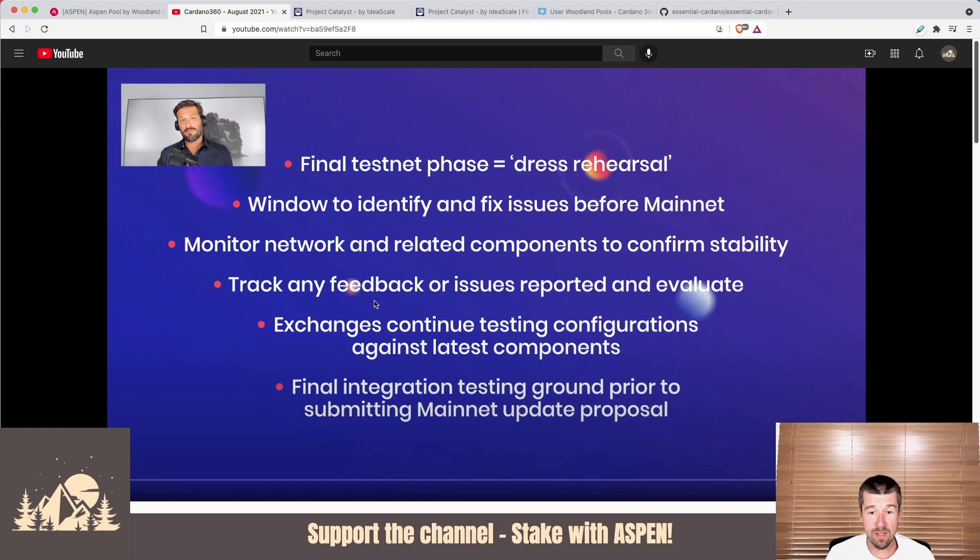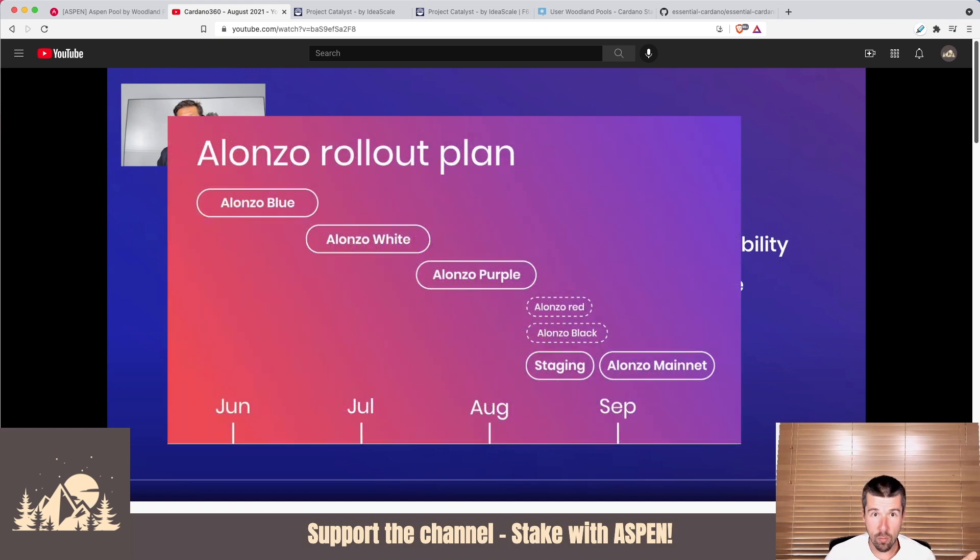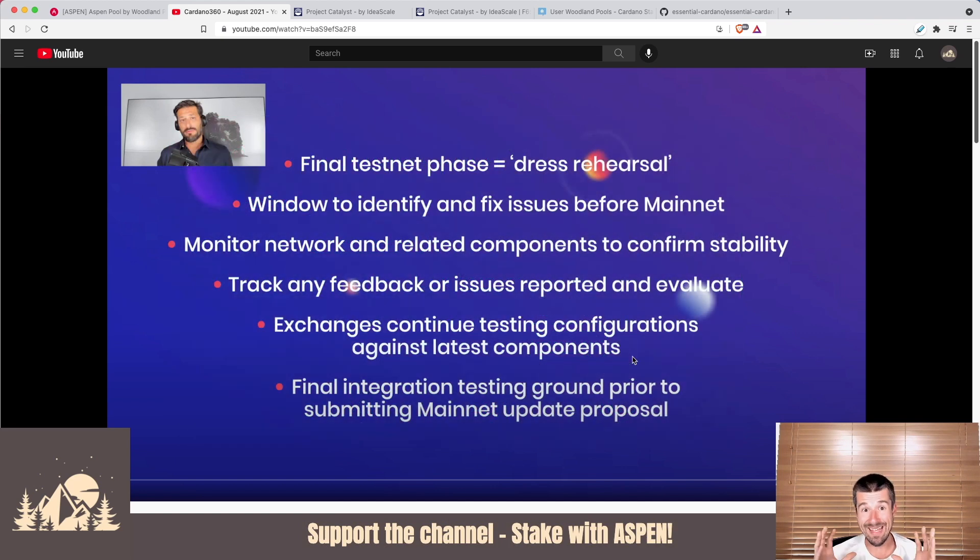During that time, they can track any feedback or issues reported and evaluate whether they're still on schedule or need to change something. Meanwhile, exchanges — all the different cryptocurrency exchanges out there — will continue doing their testing and configurations against the latest components. Going through the Alonzo roadmap colors like white and purple, those were rapidly changing as bugs were fixed. Now on the testnet, this is the final stable candidate handed to exchanges so they can test on their side too. This will serve as the final integration and testing ground prior to submitting the mainnet update proposal.